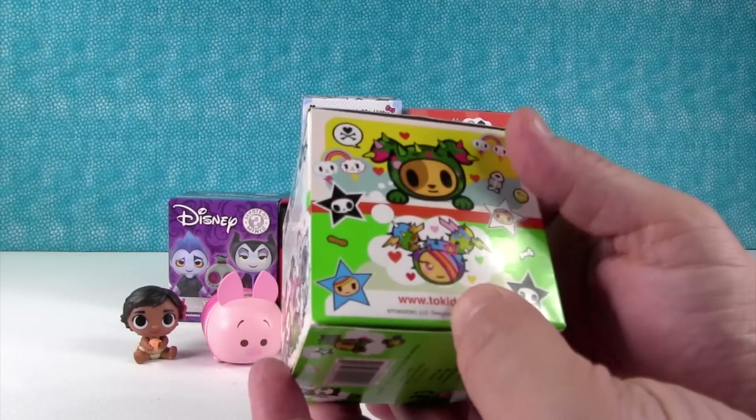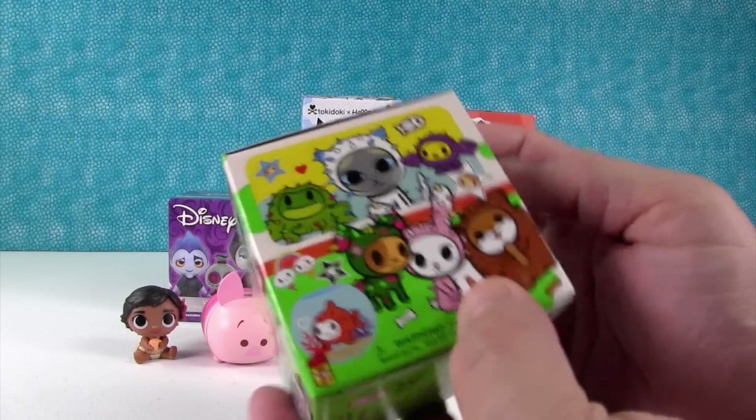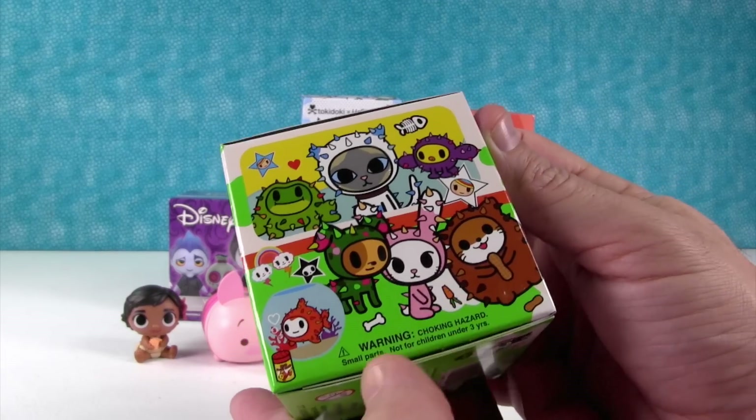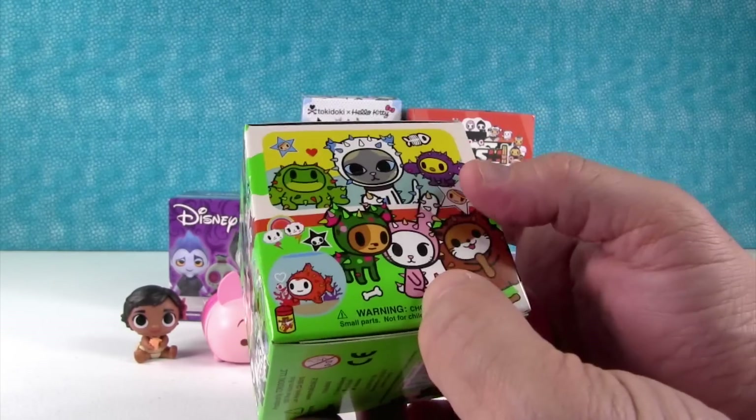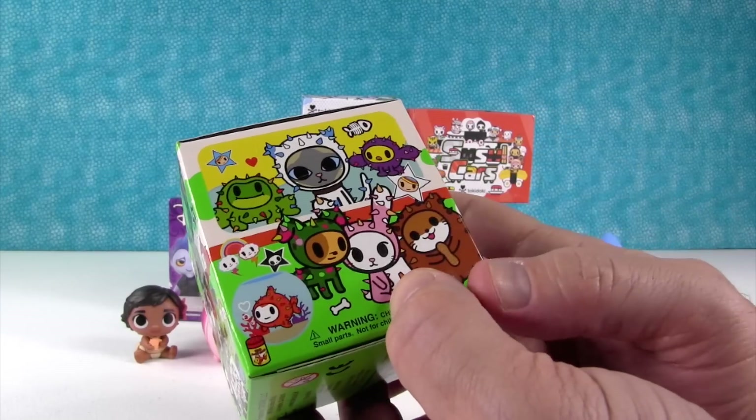Tokidoki Cactus Pets. These boxes are so pretty. I would like to get Hoppy — that's the bunny right there. I want Luna. Shannon wants Luna, I want Hoppy, or I would like the little birdie. That would be cute too.